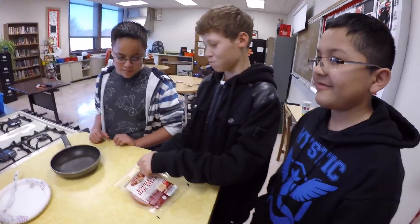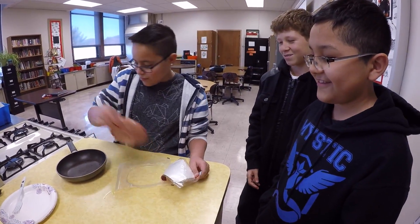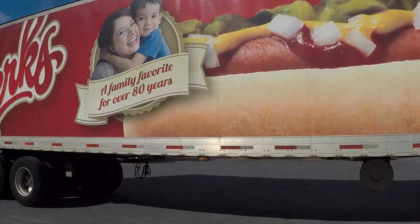Wow, look how easy this is to open. Cool, I wonder how this is manufactured. Let's go see how that bonus ham steak was manufactured at Rick's Packing.